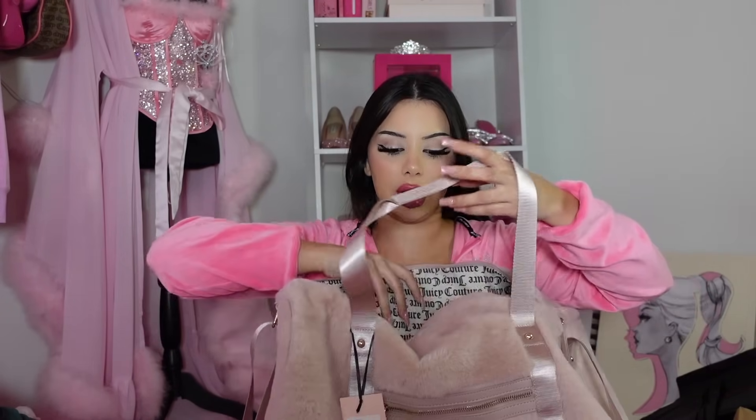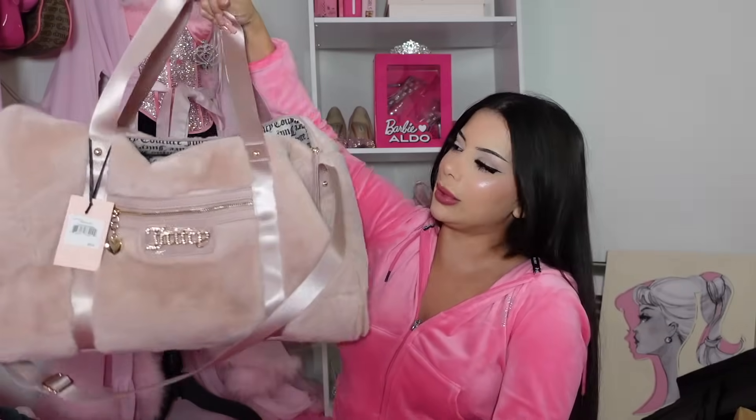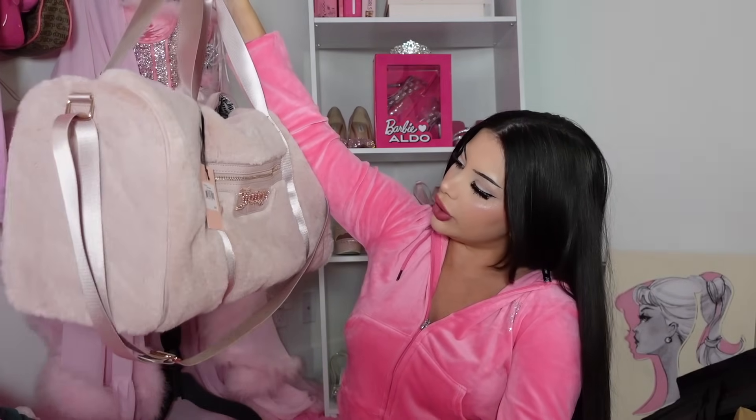I also got this tote bag in Vegas from the ABC stores — a cute little memory bag. I also bought this fluffy pink Juicy duffel bag. You guys kept tagging me on TikTok about it, so I got it. I originally thought I'd use it as a carry-on for the Vegas trip, but it would have been annoying on the plane. Maybe I can use it for the gym, even though the gym is in my building.